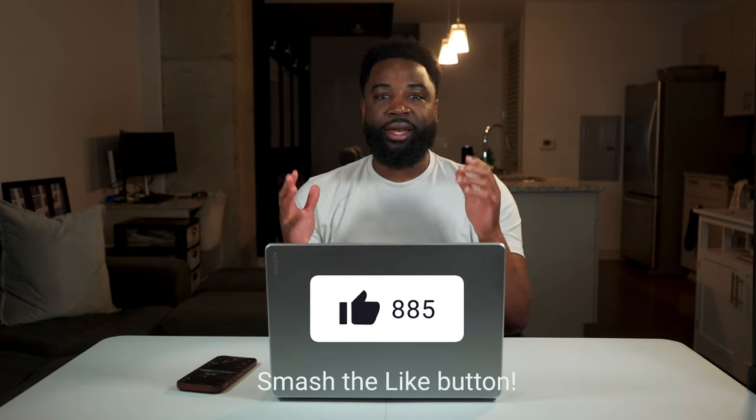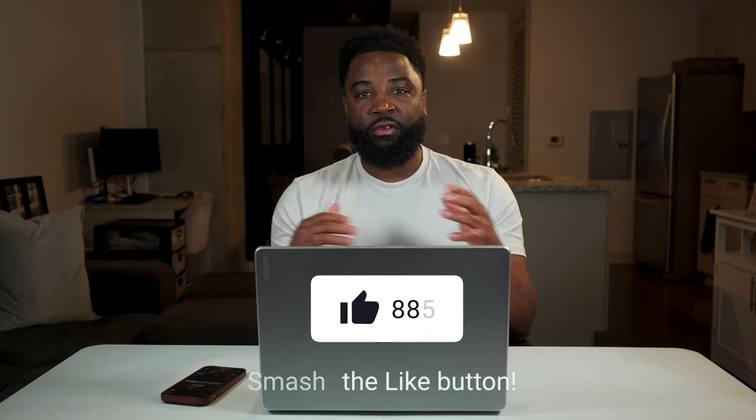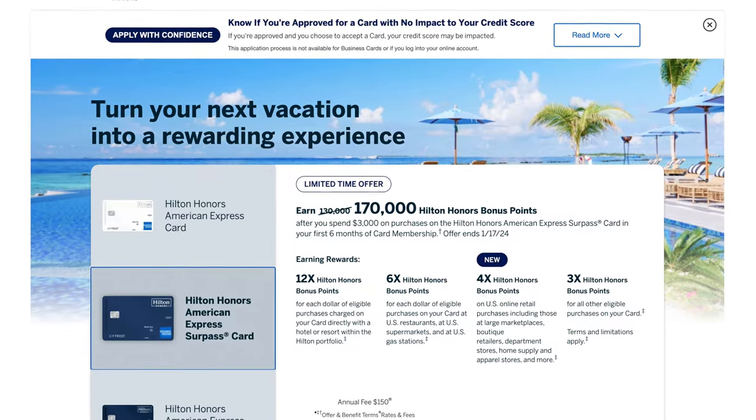The Amex Hilton Surpass credit card has been one of my favorite credit cards over the past year. I'm going to give you a full review on the card to see if it will be a good fit for you. At the time of this video, which is November 2023, the welcome offer for this card is 170,000 points after you spend $3,000 in six months.